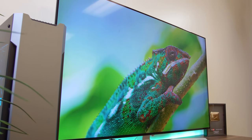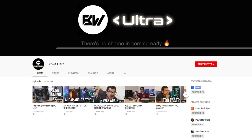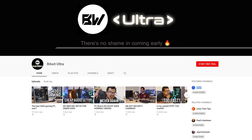Before you guys go, I command you to check out BitWit Ultra, my ad-free early access channel for $1.50 a month — the first two weeks are completely free and you can back out any time. As always, guys, I'm Kyle BitWit. Thank you all so much for watching. Subscribe to the channel if you haven't already, and I will see y'all in the next video.